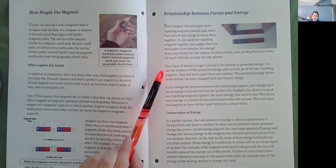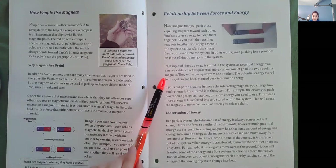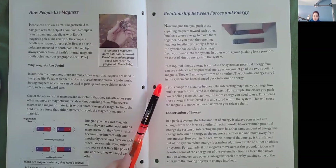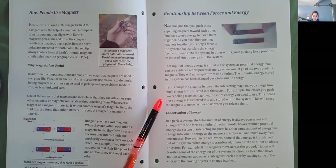You can see evidence of this potential energy when you let go of the two repelling magnets. They will move apart from one another. The potential energy stored in the system has been changed back into kinetic energy. If you change the distance between the interacting magnets, you change how much energy is transferred into the system. For example, the closer you push two repelling magnets together, the more energy you need to use. This means more energy is transferred into and stored within the system, causing the magnets to move farther apart when you release them.